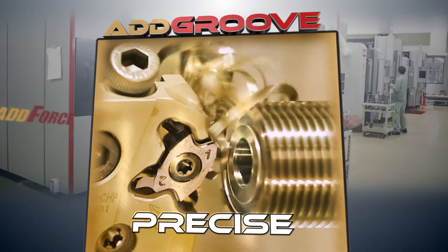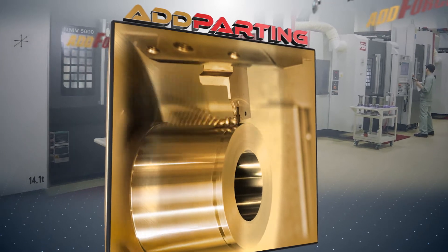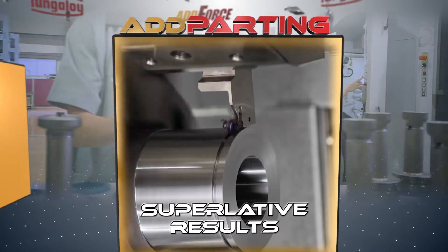AdForce miniature precise grooving tools and inserts, now available in even smaller sizes. AdForce parting systems, now machining at any feeds or speeds, assure superlative parting results.